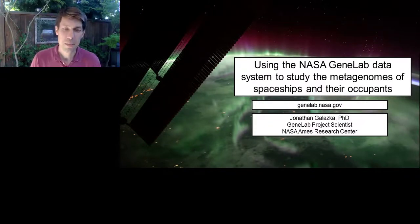Hello, thanks for joining us today. My name is Jonathan Galaska. I'm a project scientist of the GeneLab project at NASA Ames Research Center, and I'm very happy to tell you about some exciting work we're doing. The title of my talk is 'Using the NASA GeneLab Data System to Study the Metagenomes of Spaceships and Their Occupants.'